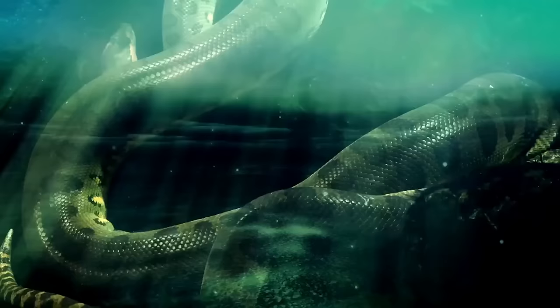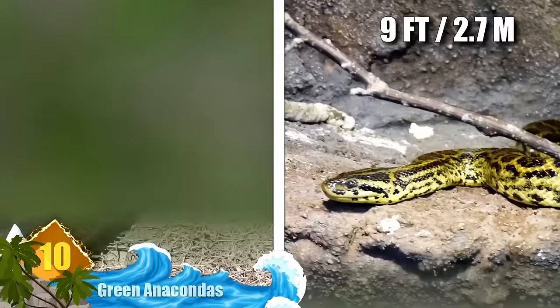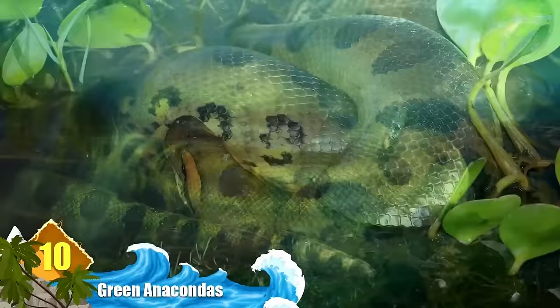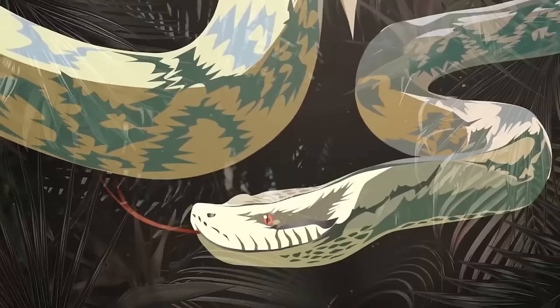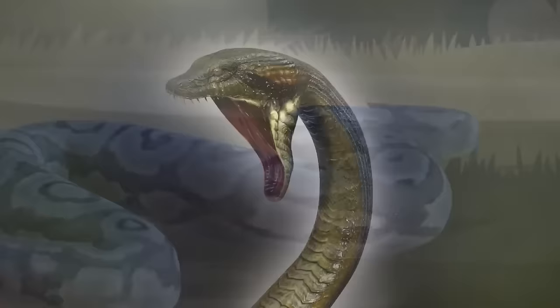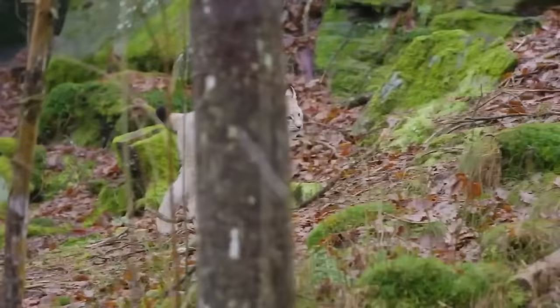Number 10: Green Anacondas. Specimens captured in Florida have measured around 9 feet long — and those were probably juveniles, because a mature anaconda can measure more than 17 feet and weigh over 150 pounds, making them the world's heaviest known snakes. Although the reptiles originate in the swamps and marshes of South America, many of them were adopted as pets in other regions and were released into the wild by their owners after growing too large to keep. With these big beasts in the picture, local ecosystems could be shaken up as the serpents surpass gators and bobcats as the region's top predators.